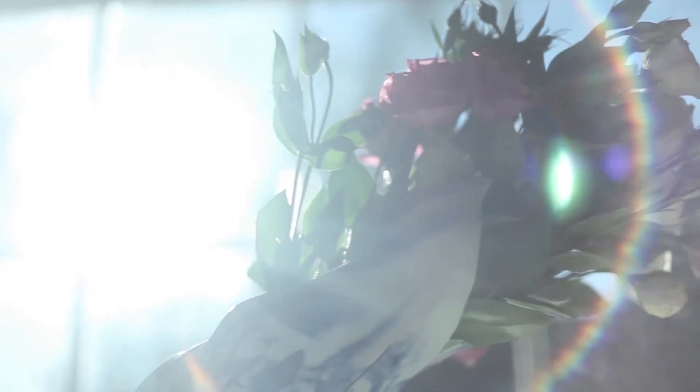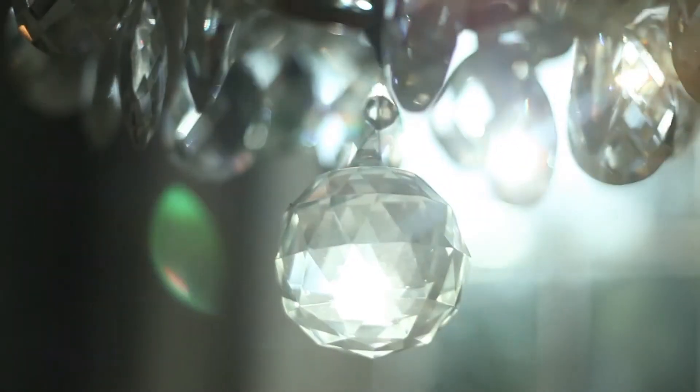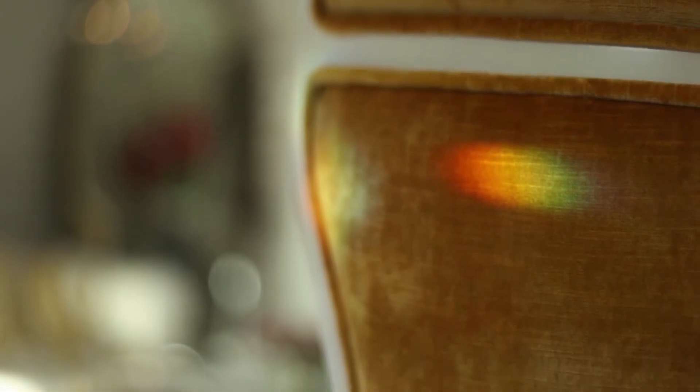Another amazing thing about this place is the light. You get a lot of sun through these massive Georgian windows and it filters in. So we put this really beautiful crystal chandelier in the kitchen — the prisms on the chandelier refract the light in a very lovely way.